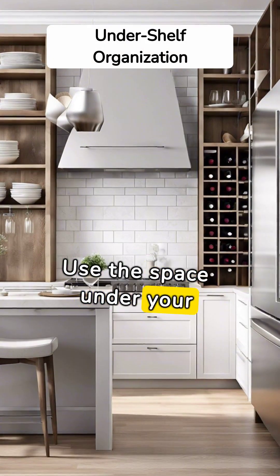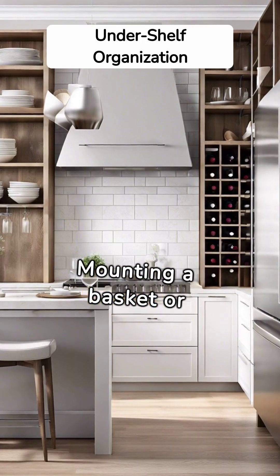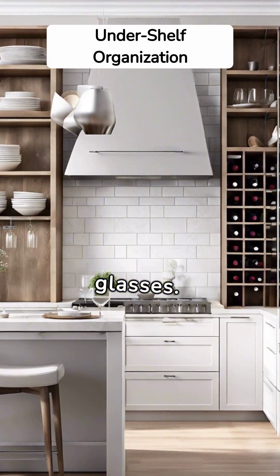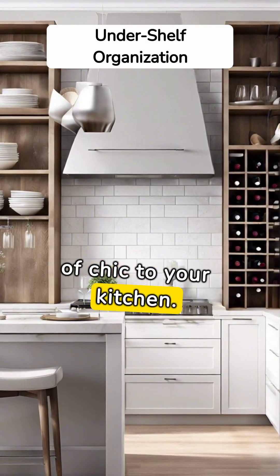Use the space under your shelves too. Mounting a basket or rack underneath can store anything from dish towels to wine glasses. It's effective and adds a touch of chic to your kitchen.